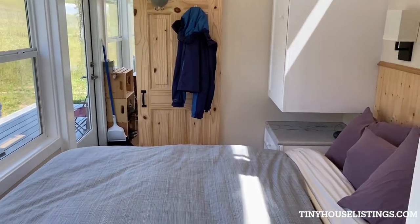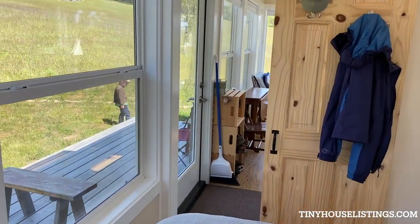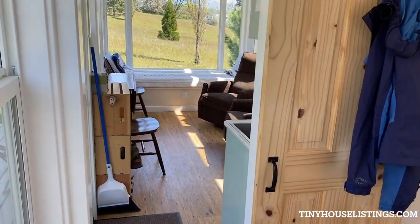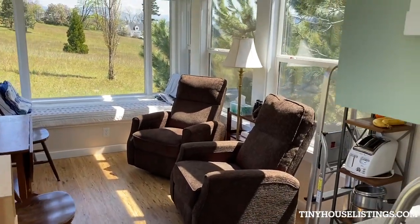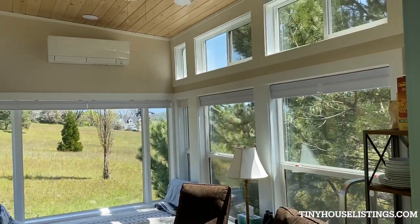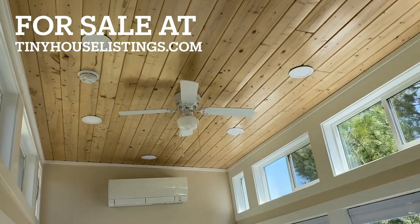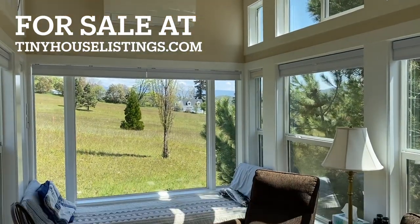Turning around and coming back out, you can see the bedroom, and walking along towards the living room — and that is Casa Grace: a light, airy, beautiful little tiny home that we have loved dearly.